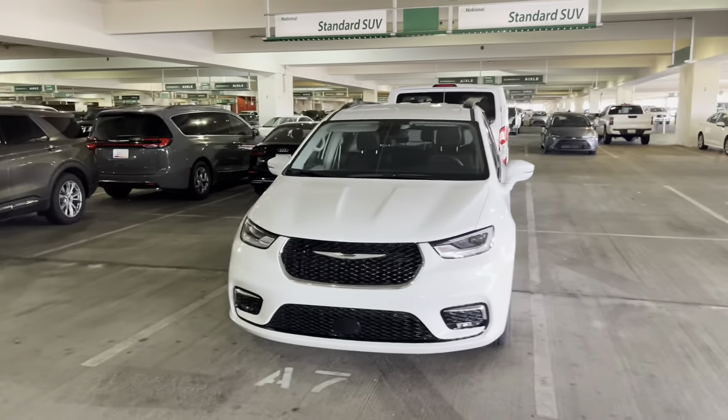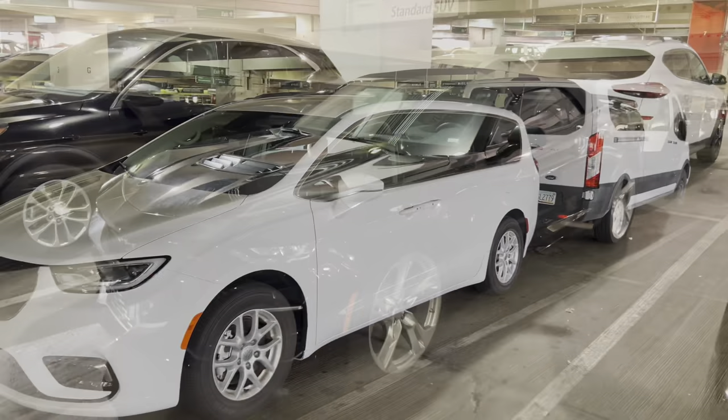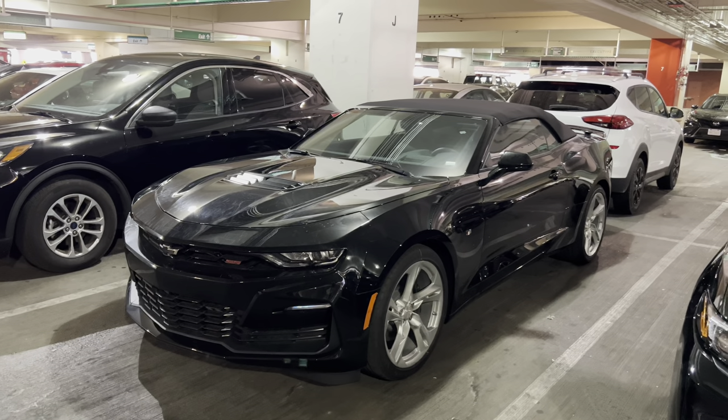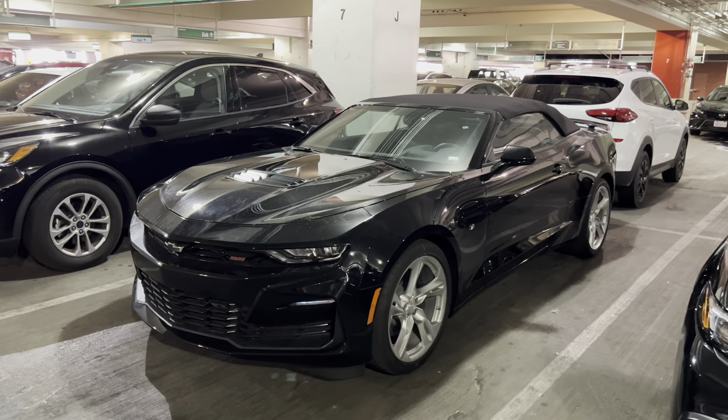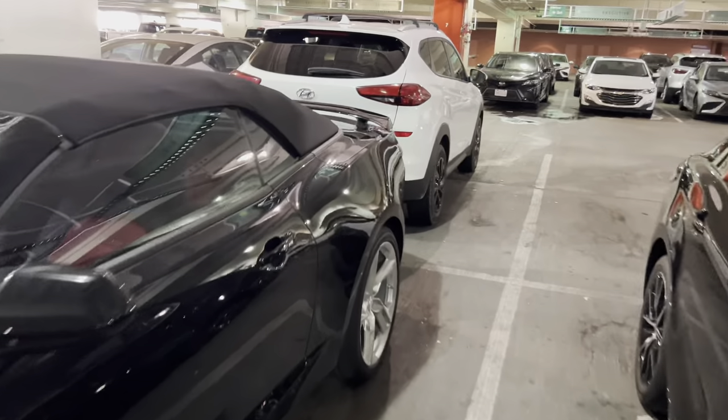Okay, standard SUV — it's not really in the category, so this is just kind of a more of a quick one. And it's just about to head out, and look what we got in the executive aisle over at National's. There are two of these. Camaro SS convertible — it's basically my favorite car here.